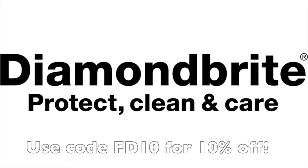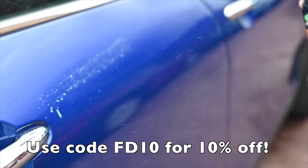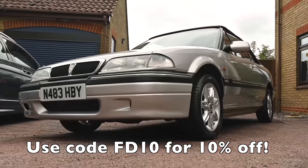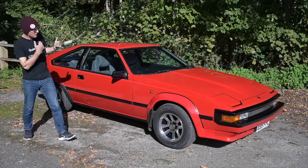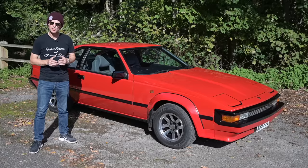Proud to be sponsored by Diamond Brite, the car care products that have been keeping the Furious fleet looking their best for a long time already. To find all you need to keep your car clean and protected, follow the link below to diamondbrite.co.uk.